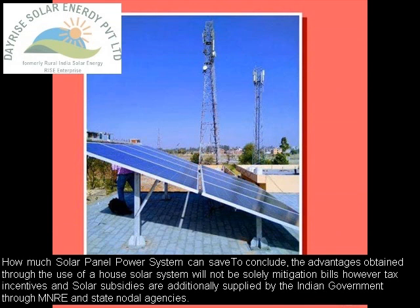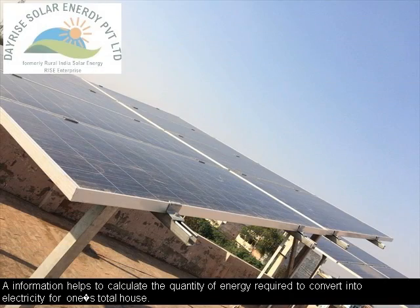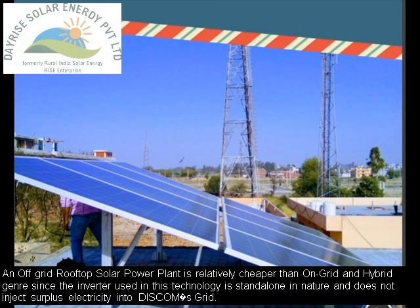Solar energy is cost-efficient as preliminary installation prices get recouped within a brief span of time. It aids to save the price of the electricity invoice each month and in addition provides worth to the value of the house. A resident's solar system can generate cash as electricity suppliers routinely provide incentives for solar generation to pay for any surplus electricity one's solar system produces or exports to the DISCOMS grid.